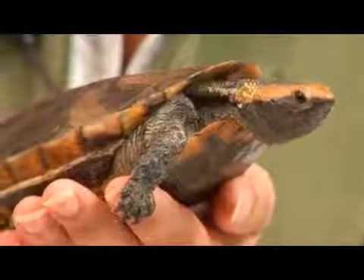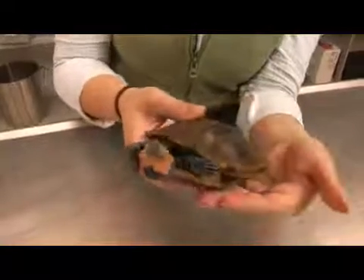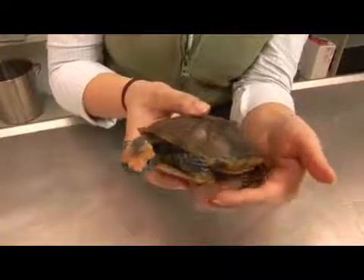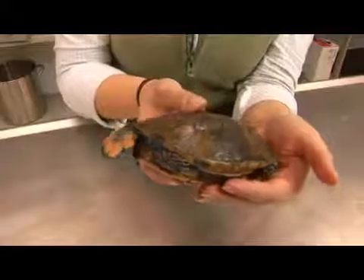The diet is very opportunistic but includes amphibian eggs as a favorite item. In captivity, they like to eat worms, snails, slugs, insects, and some vegetation.